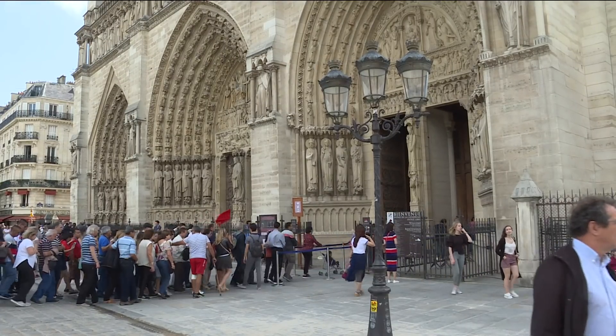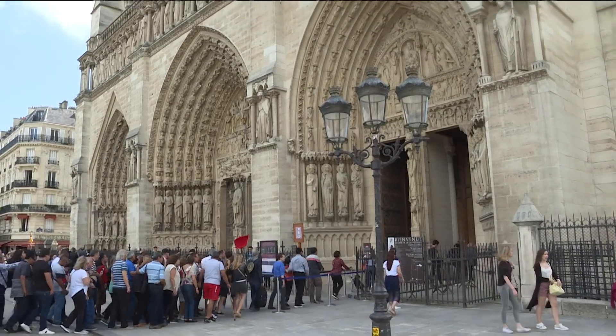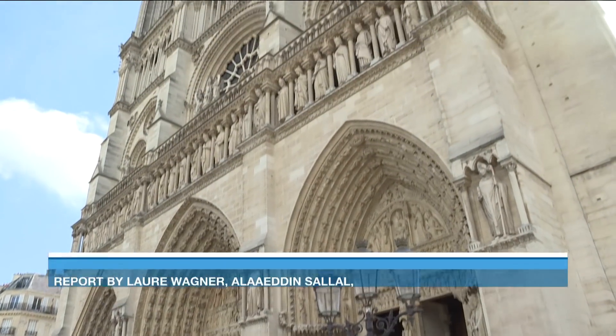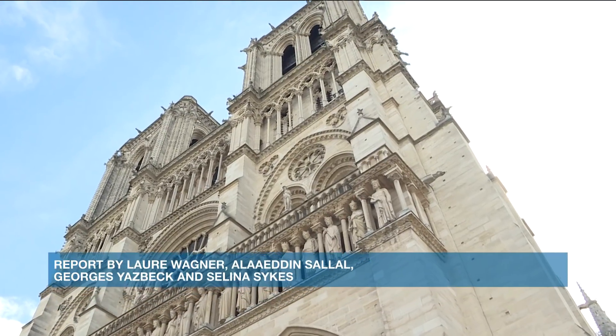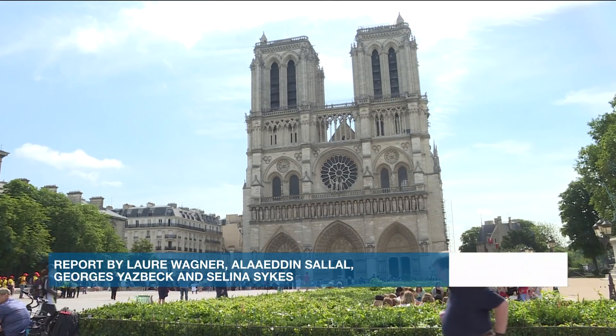Between 30 and 50 thousand visitors from across the globe come to admire the gem of French Gothic architecture every day. But the church has always refused to introduce paid entry for tourists.